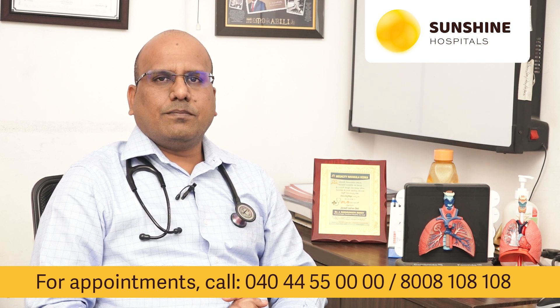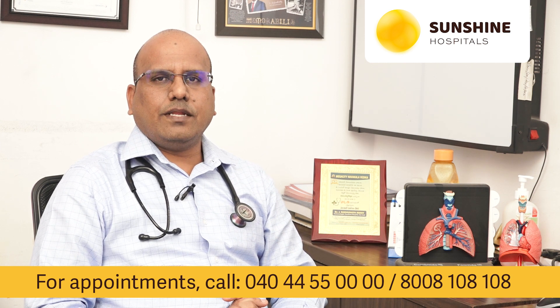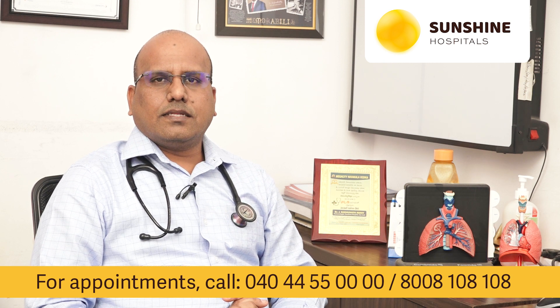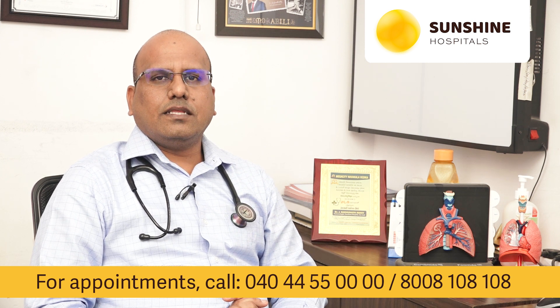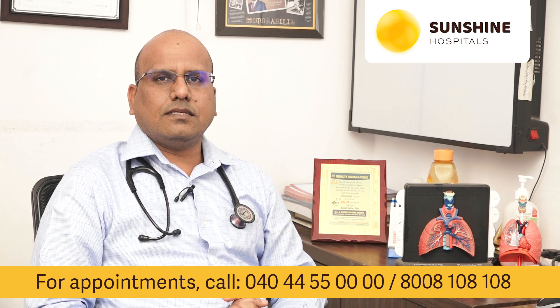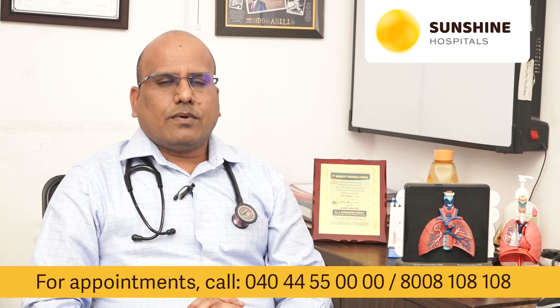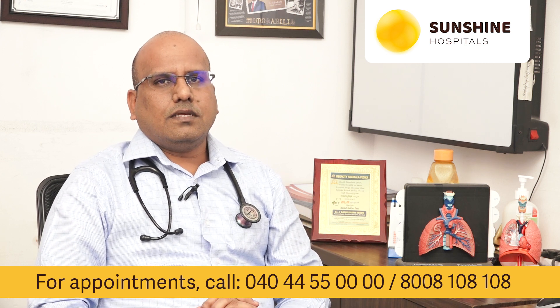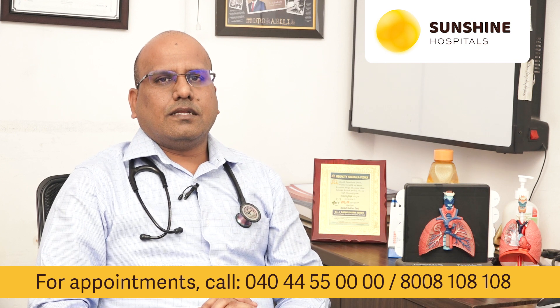Some patients develop severe respiratory distress and they can land up in ARDS. About 20% of the patients become critically ill, developing ARDS — that is acute respiratory distress syndrome. They can develop renal failure or multi-organ failure, and the mortality in these patients is as high as 3 to 15%.